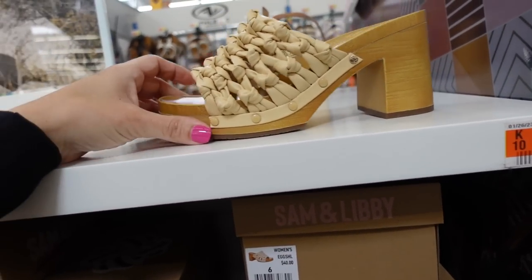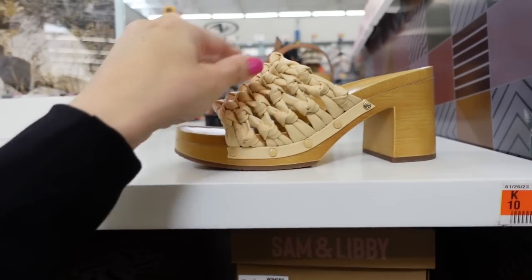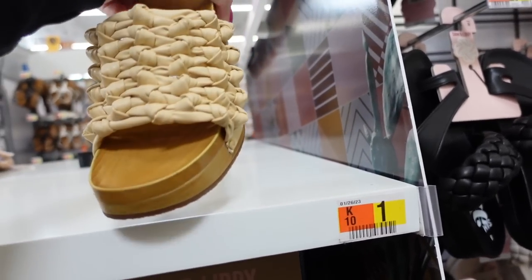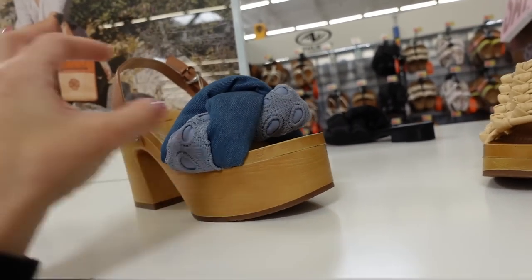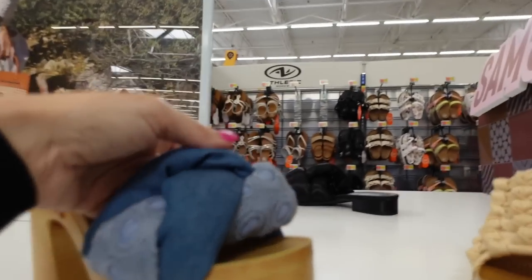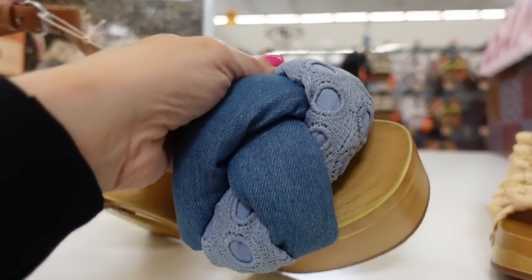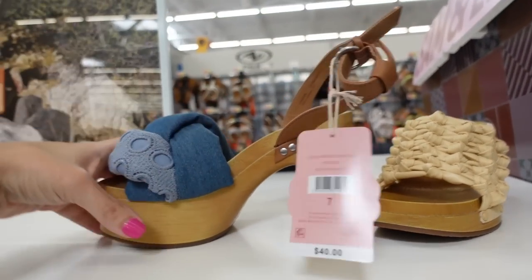Slides from Sam and Libby have a rounded toe, yellow color with a chunky heel on the back, $40. Also new from Sam and Libby are denim braided heels with a higher platform, round toe, oversized quilted denim braiding with eyelet detail, chunky heel, and ankle strap, also $40.